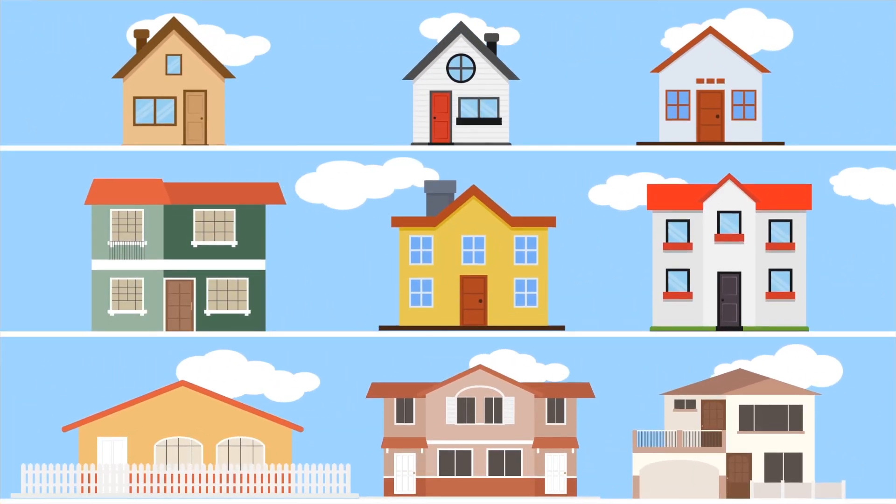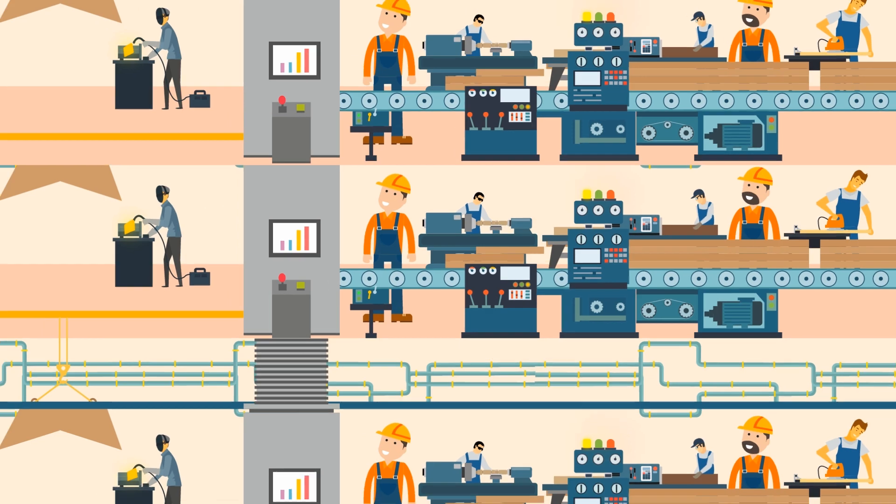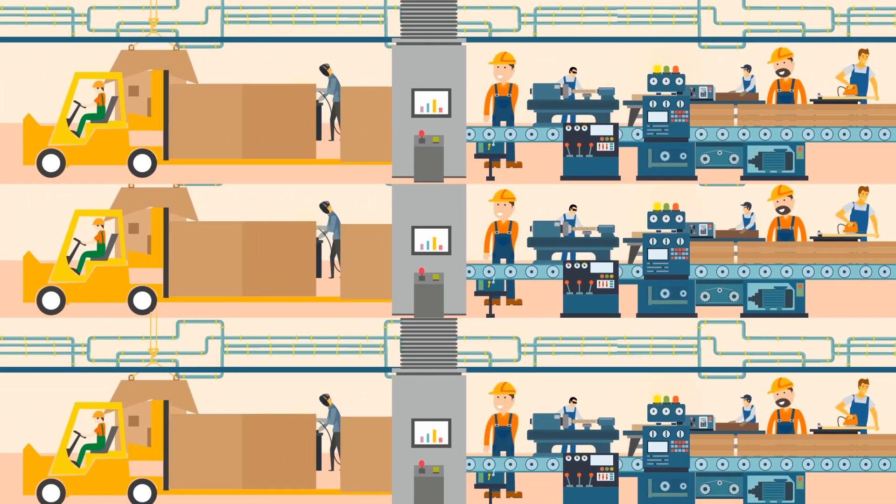Introducing Boxable. Boxable fixes this size problem and allows any custom style of home to be built in a factory using mass production.